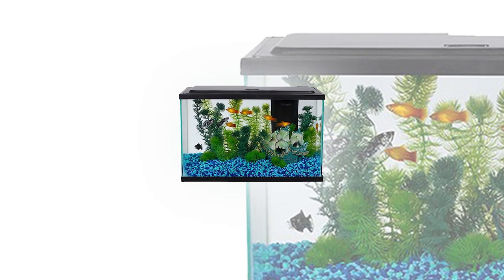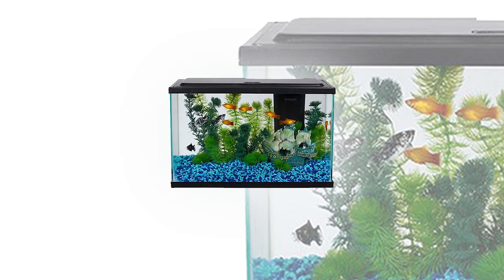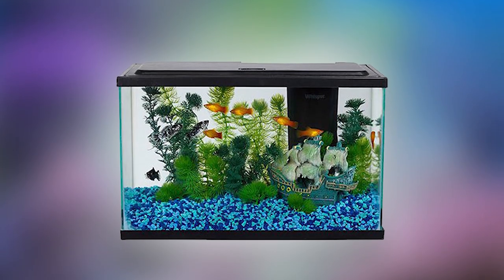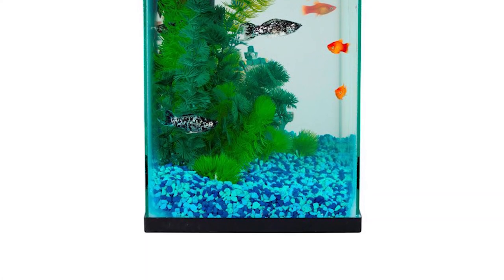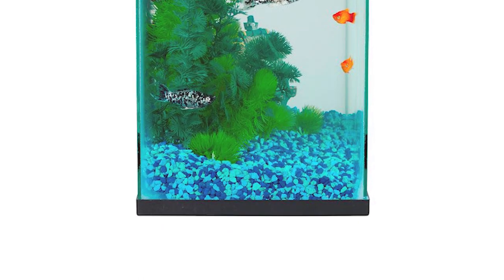This aquarium is 18 inches in length, 10.25 inches in width, and 12.37 inches in height. To make an ideal habitat for your pet fish, you can add artificial plants, river rocks, and some gravel. We recommend this aquarium for intermediate hobbyists who may want to try out new setups for their aquarium.